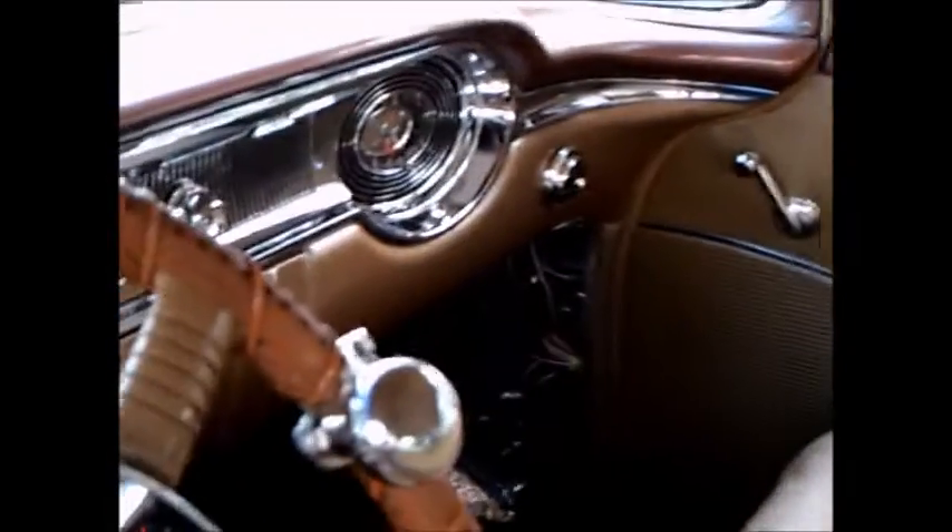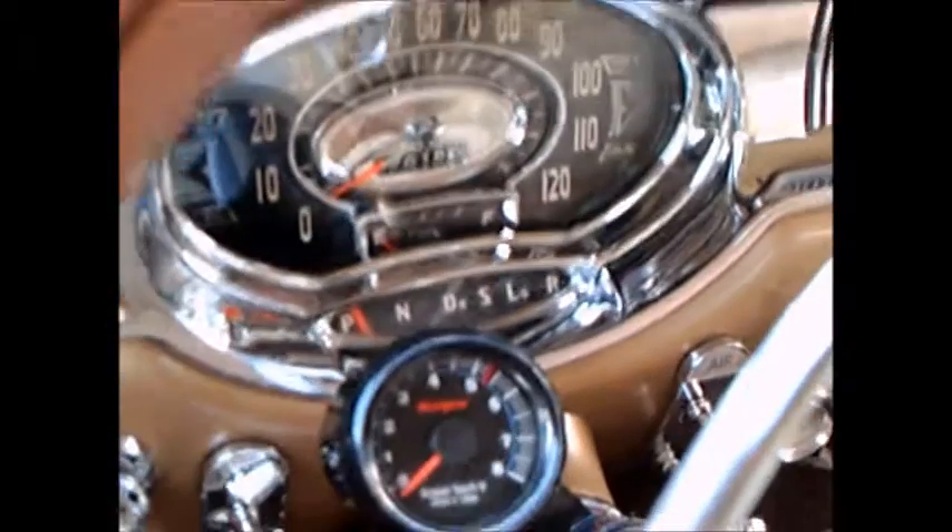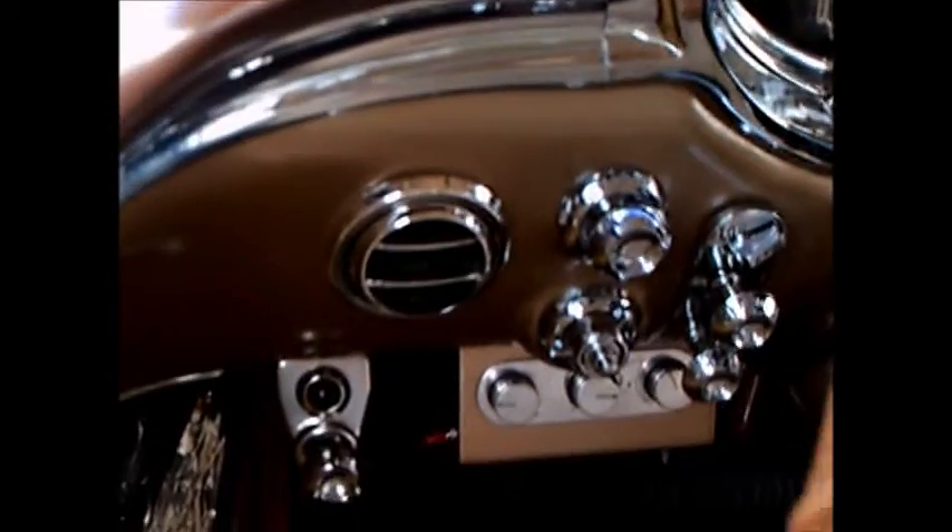The interior looks like original fabrics. And the dash — how nice it looks. You notice there's a tach involved there, and the controls for the AC down below the steering column.